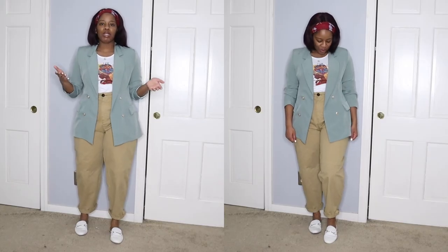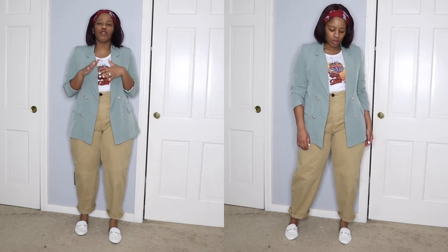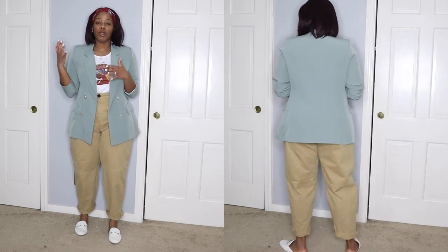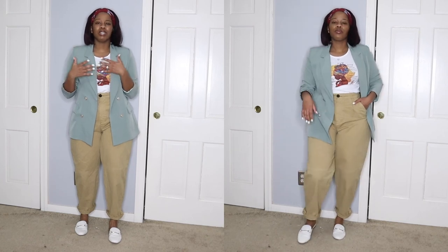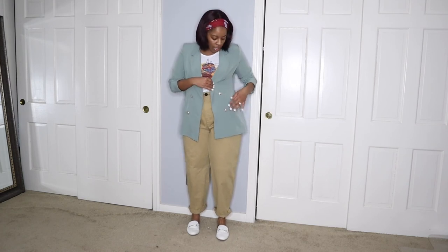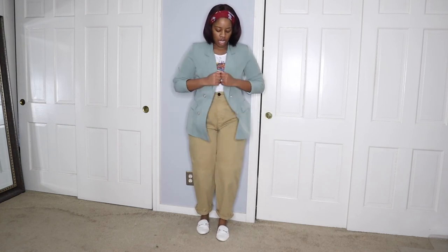I'm pairing a blazer over the outfit because it gets cold at work sometimes. This is a Boohoo blazer — I mentioned two videos ago that Boohoo has amazing blazers. If you're just starting to build your wardrobe or try out different colors, check out Boohoo. If you want quality and more bang for your buck, check out Zara. I love the fit, the button details, and the full pockets on this blazer.